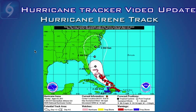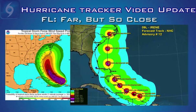Please do not completely let your guard down. Still have your supplies ready in case Irene does not follow the forecast.